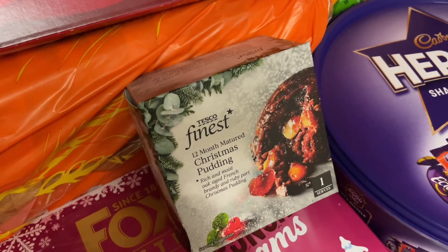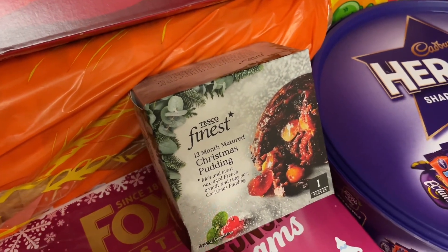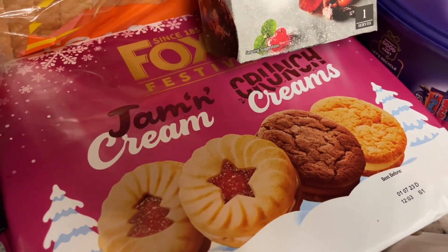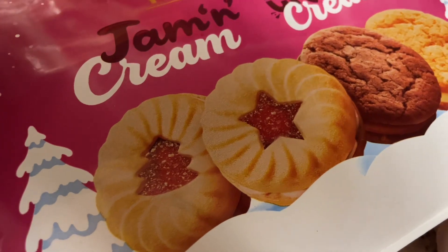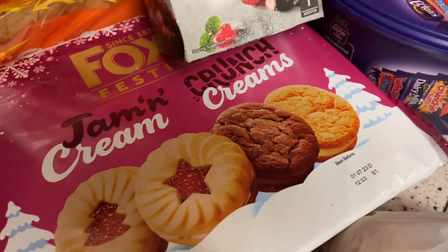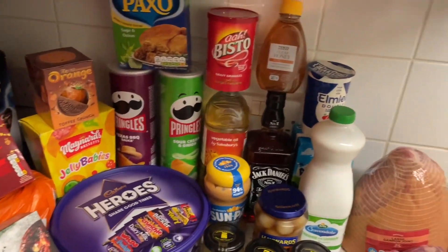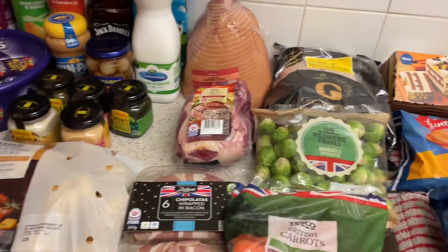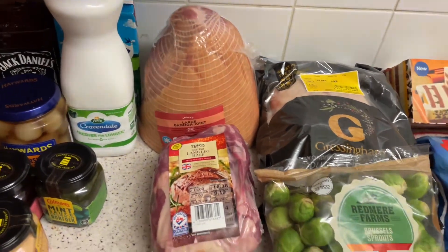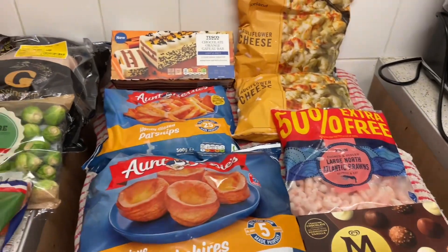I got a Christmas pudding — you've got to have Christmas pudding on Christmas Day. And these — I do love Fox's biscuits, especially the jam creams. The crunch creams are okay but the jam creams are the best. And believe it or not, that is my shop. Not much really but this is where I'm going to get my meals from.